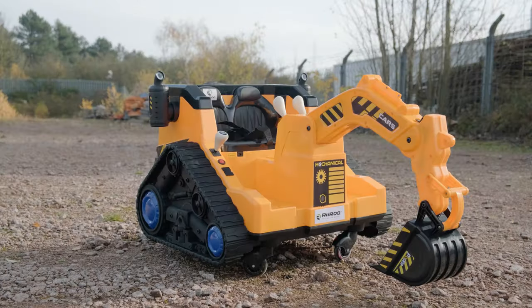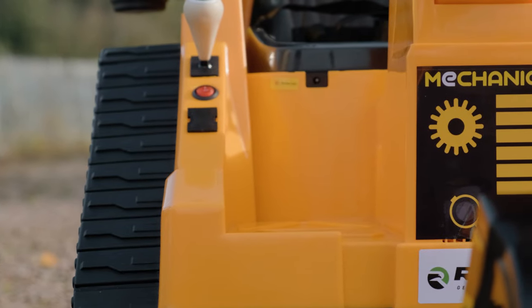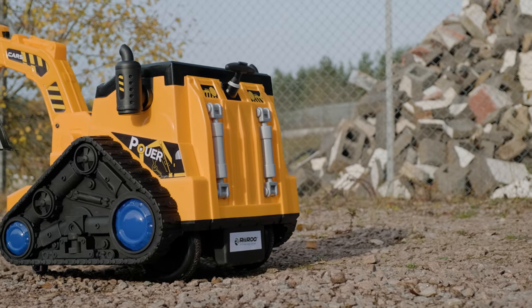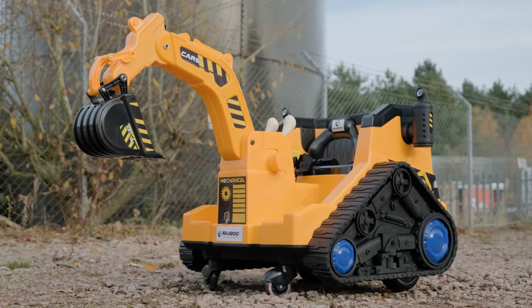Now, cars are great. They go backwards and forwards and make really cool sounds. But do they have 360 degree turning circles? And you just know that your kids are gonna spend hours playing with this.